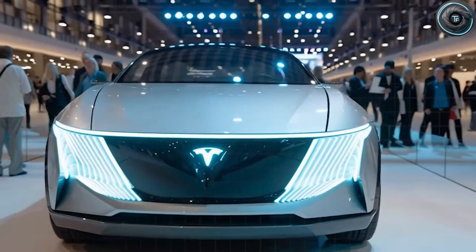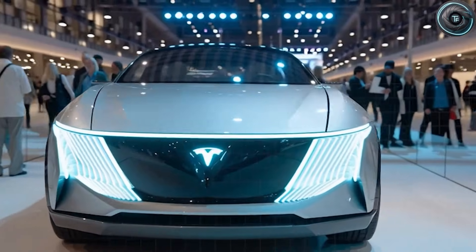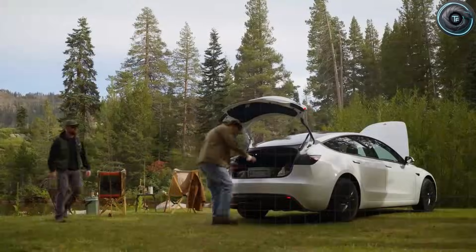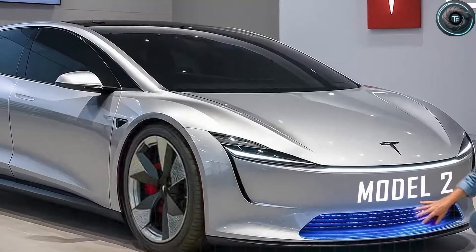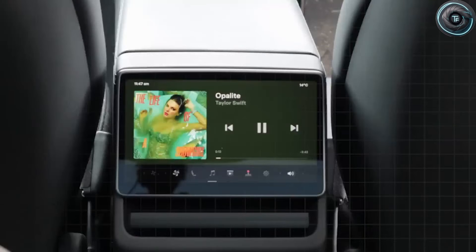Now imagine that instead of fighting with a heavy door, a low seat and confusing controls, you sit down in a car that feels like it was actually designed for you. A car that borrows ideas from rockets and spacecraft — not just to sound cool, but to make your daily life easier, safer and less tiring. That is the promise behind Tesla's Model 2 Senior Edition, and hidden inside it are three huge upgrades that most people are not talking about yet.